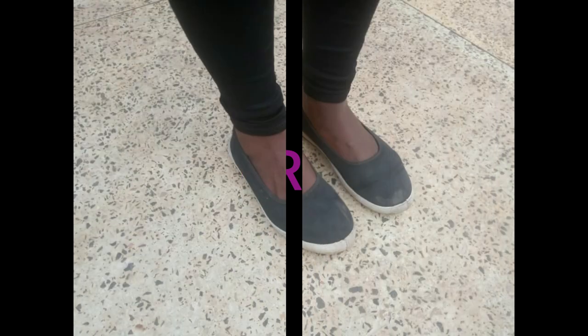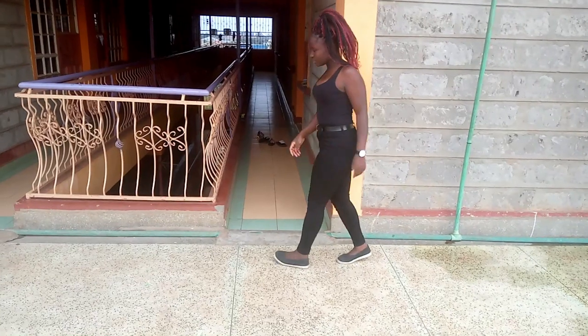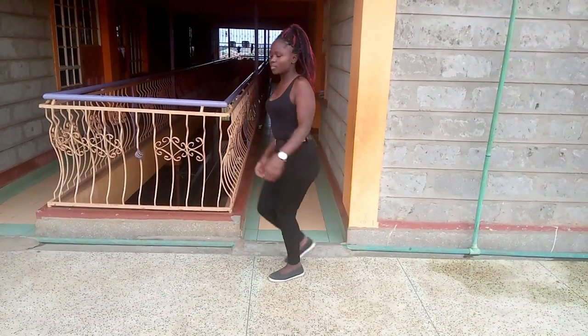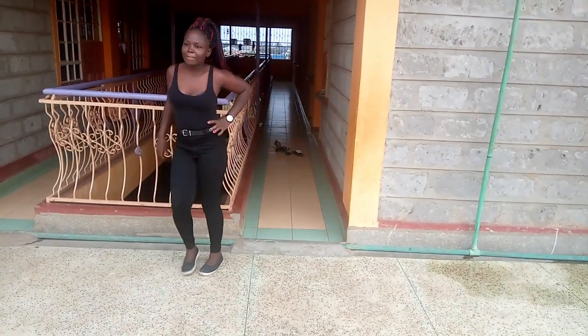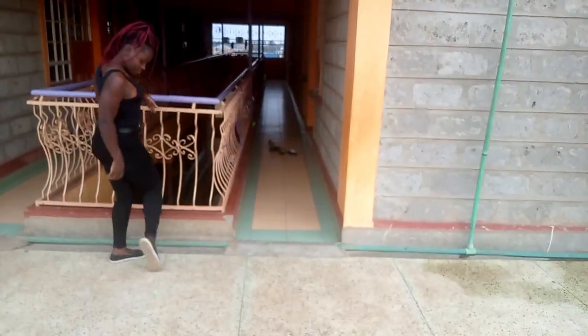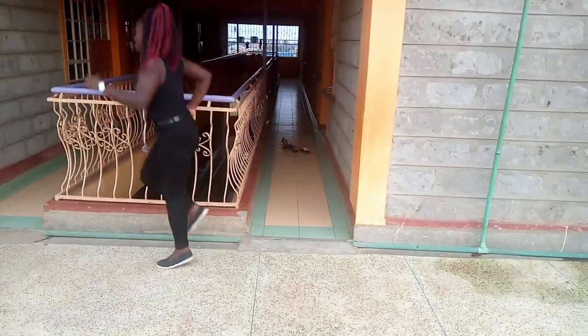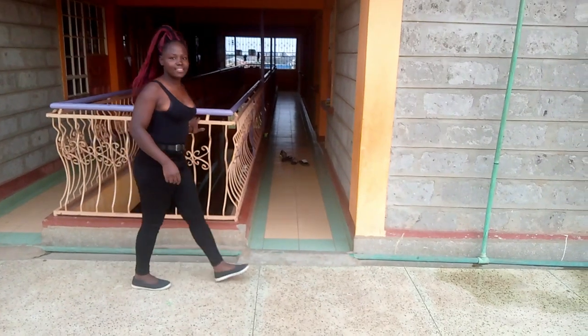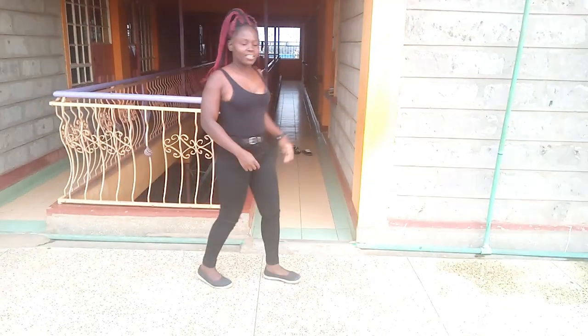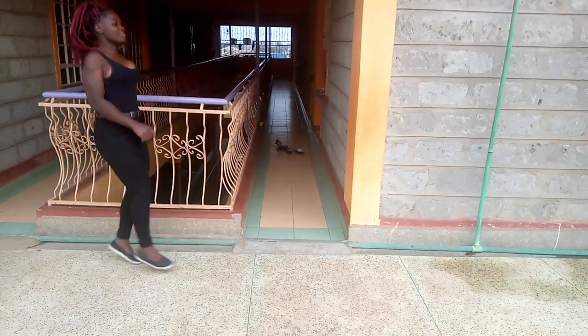The next one is rubber shoes. It's actually my mom who taught me to buy rubber shoes. She told me if you wear rubber shoes once in a while, you'll never have cracked feet. That's the reason I have several rubber shoes in my closet. Also, when it's raining and muddy, you need rubber shoes because they have good friction and you'll never fall.